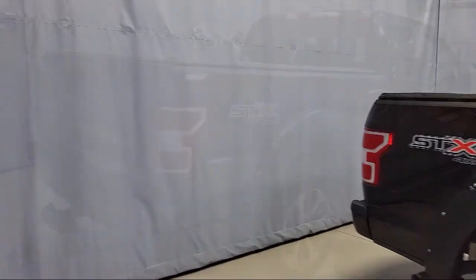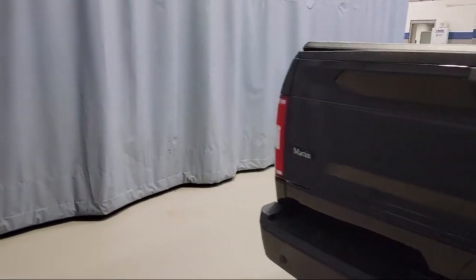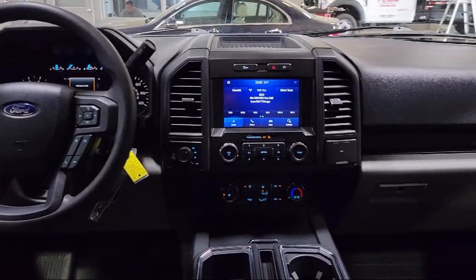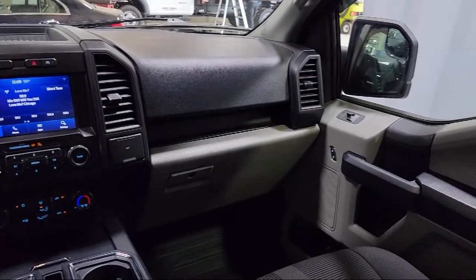Additional features include rear window fixed privacy glass, fully automatic headlights, black platform running boards, STX appearance package, dual front side impact airbags, and has less than 15,000 miles on the odometer.